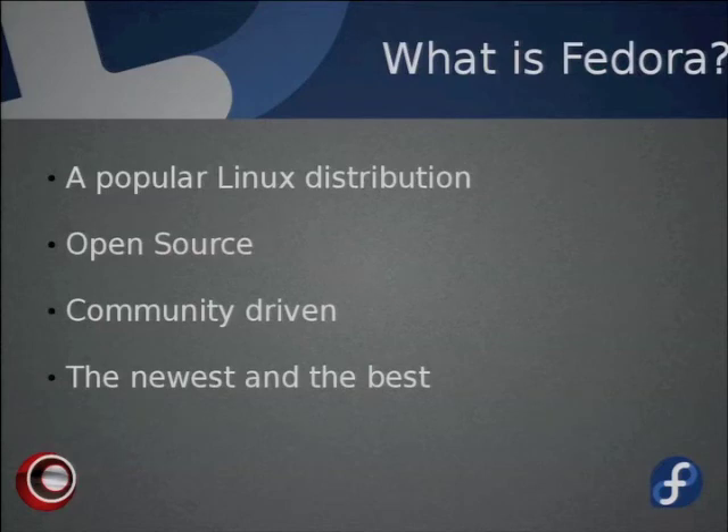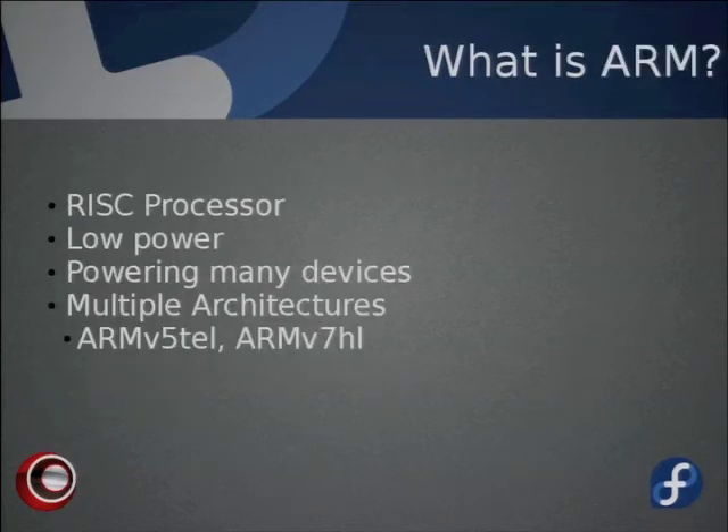ARM processors are a reduced instruction set computing processor, meaning they're really good at what they're specifically designed to do. ARM processors are really low power — as Chris Tyler says, they essentially sip electricity, drawing only about five volts. Because of that, ARM is usually used in mobile devices. Tablets, iPads, iPods, handheld gaming devices — almost all of them are universally powered by ARM chips.